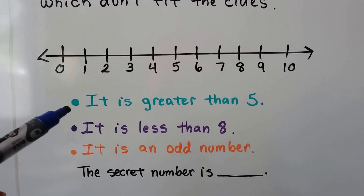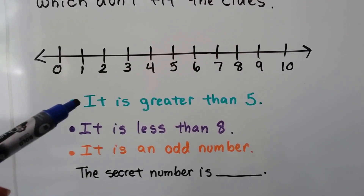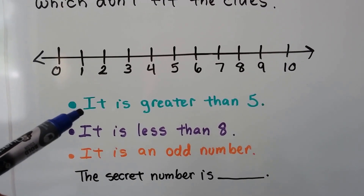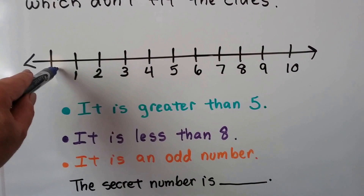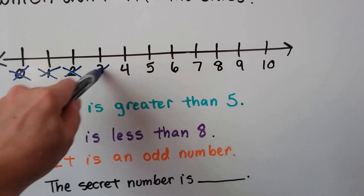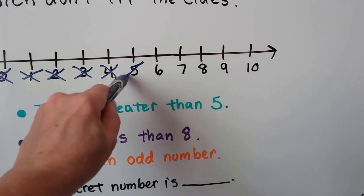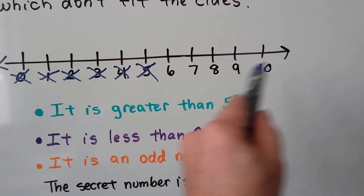The first clue is: it is greater than five. If our secret number is greater than five, then it's not a zero, not a one, or a two, or a three, or a four. And it's greater than five, so it's not a five. It's one of these.